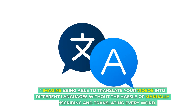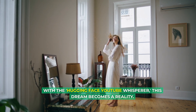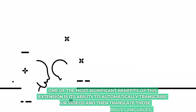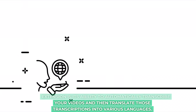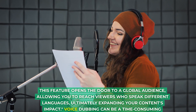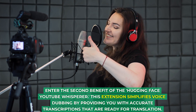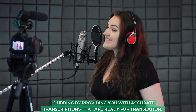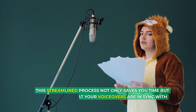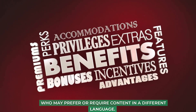Imagine being able to translate your videos into different languages without the hassle of manually transcribing and translating every word. With the Hugging Face YouTube Whisperer, this dream becomes a reality. It can automatically transcribe your videos and translate those transcriptions into various languages, opening the door to a global audience. Voice dubbing can be a time-consuming process, especially with multiple languages, but this extension simplifies it by providing accurate transcriptions ready for translation, ensuring your voiceovers are in sync with the original content while promoting accessibility.